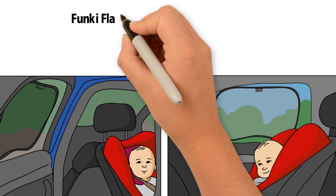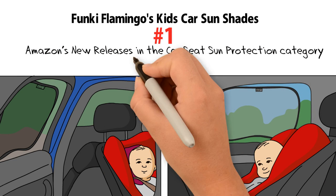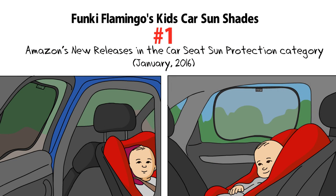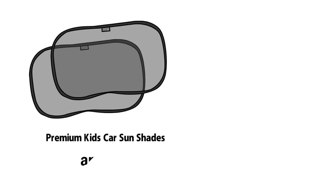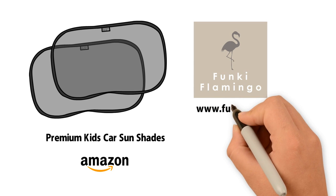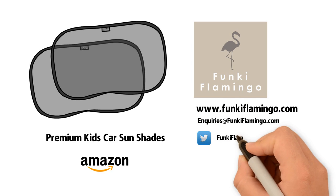The Funky Flamingo Kids Car Sunshades is currently number one on Amazon's new releases in the Car Seat Sun Protection category. Get your premium car shades now — visit our Amazon page or go to www.funkyflamingo.com for more details.